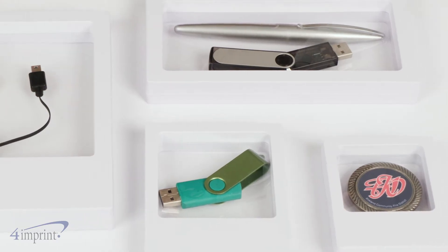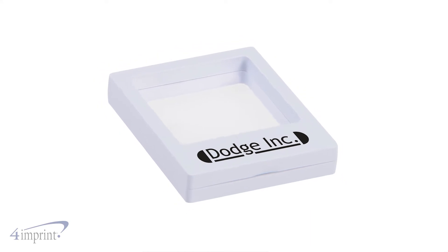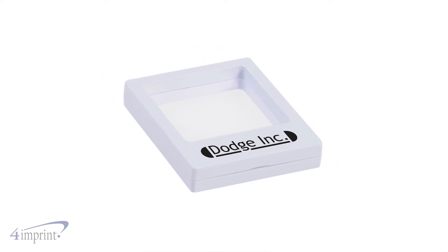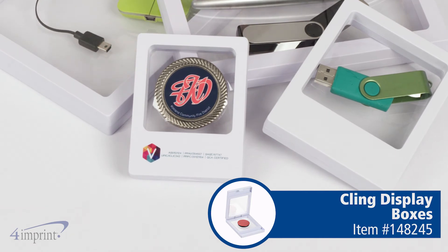The boxes come in several sizes to fit your occasion perfectly and your logo is printed right on the front below the display area. Make a standout impression with the cling display boxes from 4imprint.